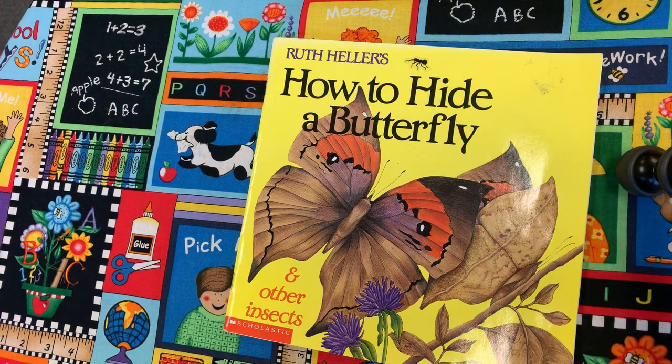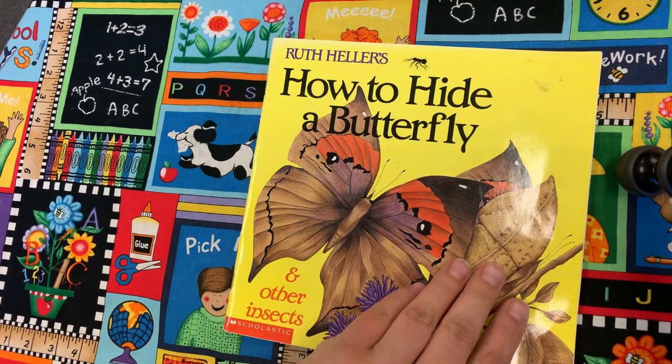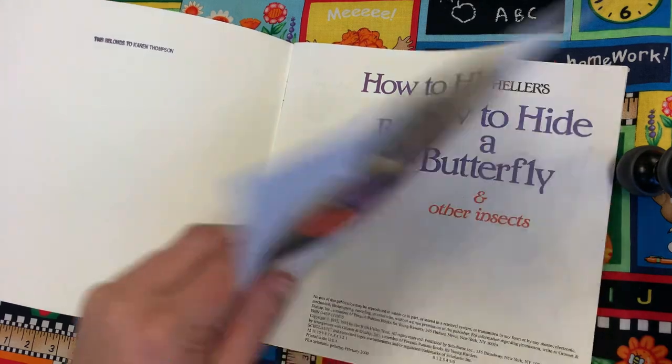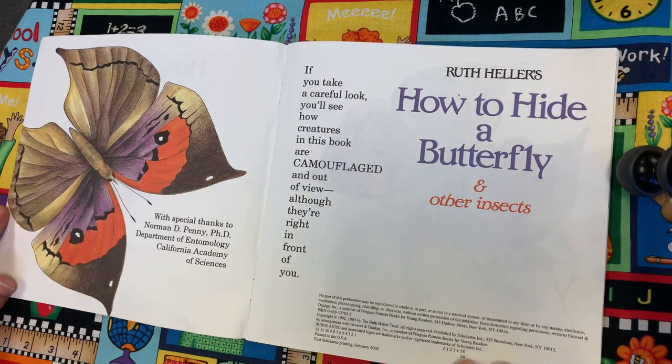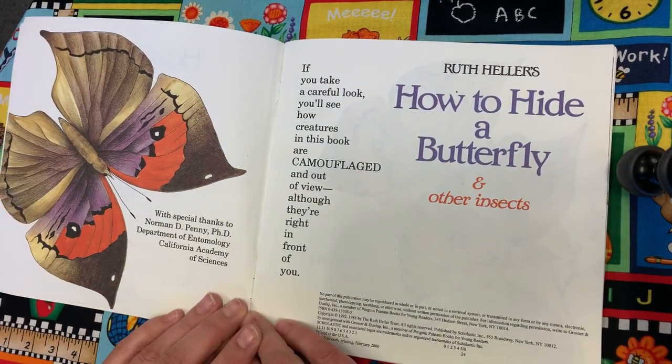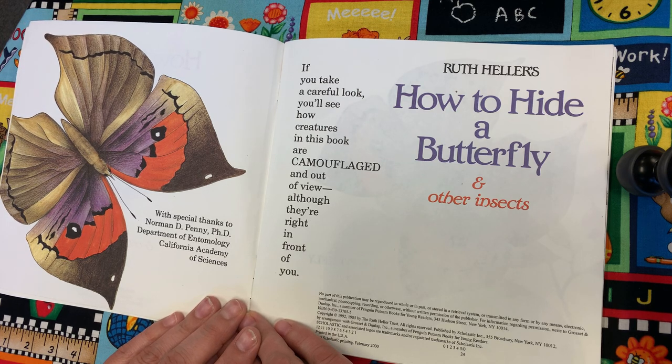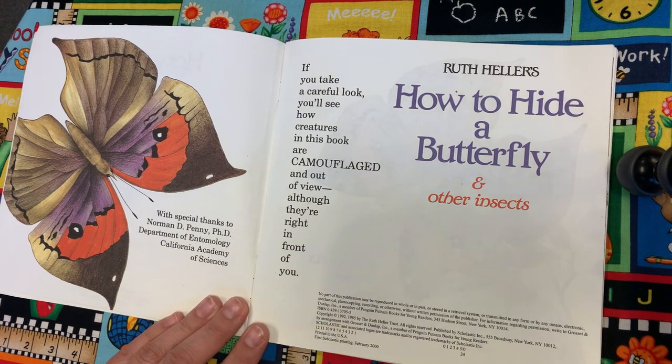This book is called How to Hide a Butterfly and Other Insects by Ruth Heller. If you take a careful look, you'll see how creatures in this book are camouflaged and out of view, even though they're right in front of you.